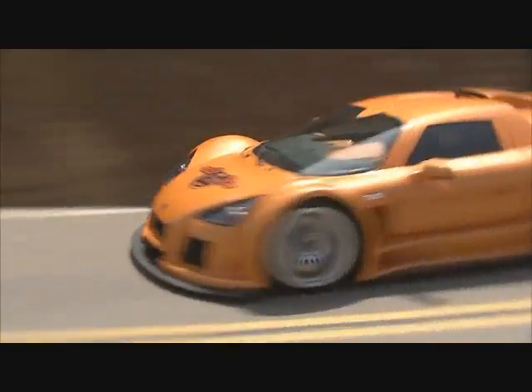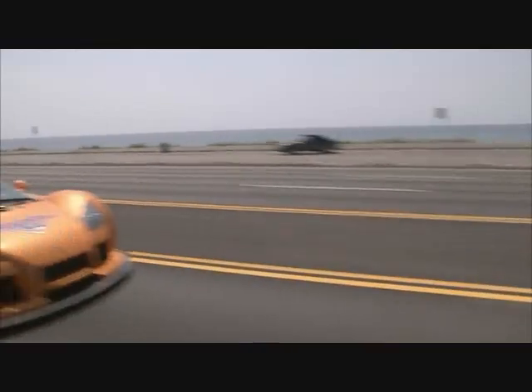650 horsepower, zero to 60 in three seconds flat, top speed is about 225. Those are insane numbers. It's pretty much a race car for the street.